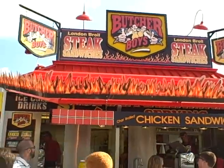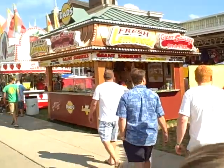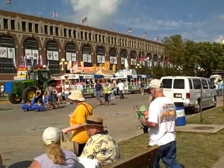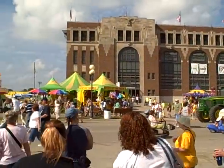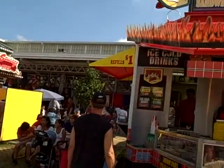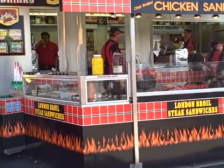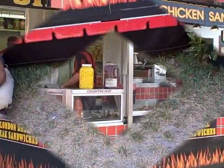We're out here. This is called Butcher Boy's Steak Sandwiches — London Broil Steak Sandwiches. We are just off the Grand Concourse. There's the grandstand right there, so we are at the west edge of the grandstand. It's called Butcher Boy's London Broil and Steak. Looks like they have steak sandwiches and stuff. Let's go in and see what they got.